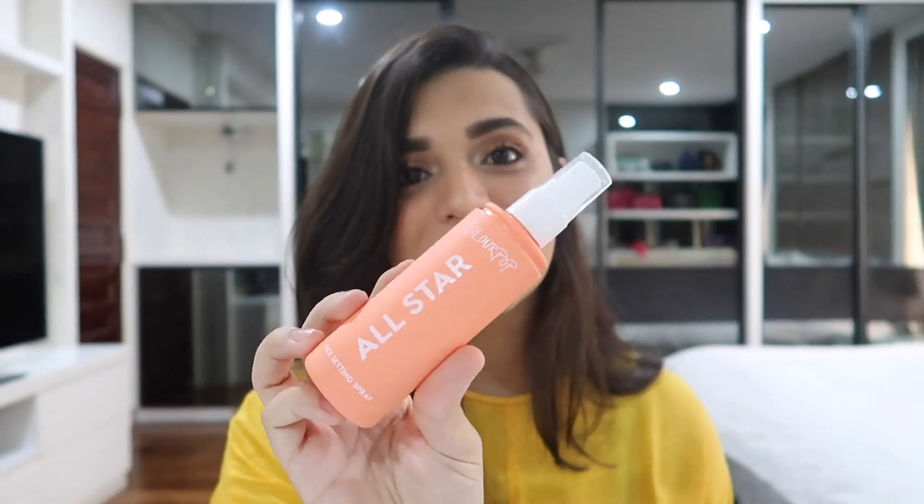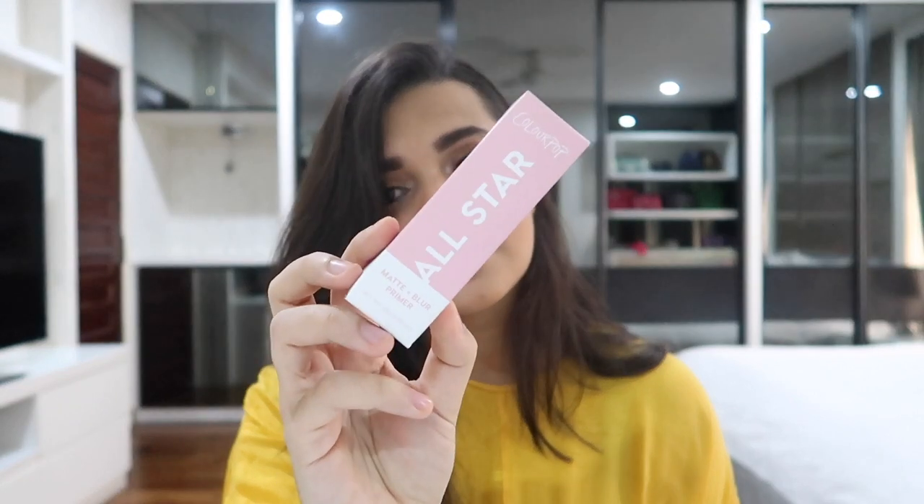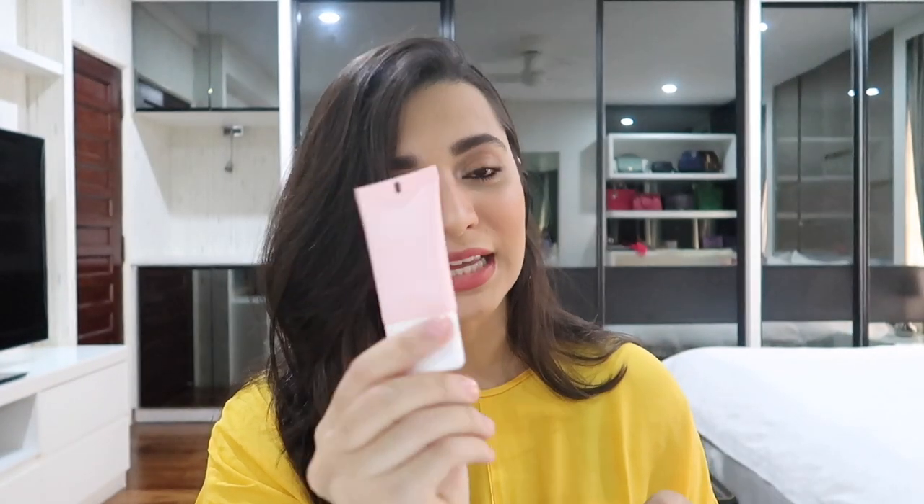Next thing I got is a setting spray — the All Star Face Setting Spray. This is what the bottle looks like. It just has a simple cap, the packaging is so cute, and the mist is so fine. I think I'm gonna really like this. And I also got the All Star Primer — a mattifying and blurring primer. It comes in a squeezy tube. Cute pink packaging.